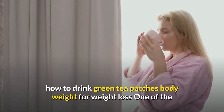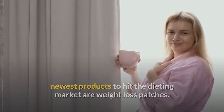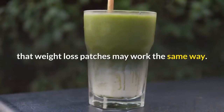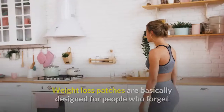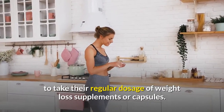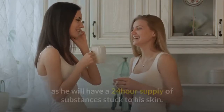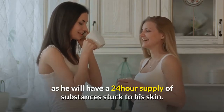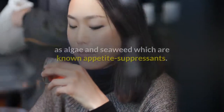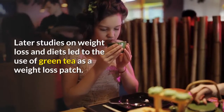How to use green tea patches for weight loss. One of the newest products to hit the dieting market are weight loss patches. Inspired by the success of nicotine patches, marketers struck on the idea that weight loss patches may work the same way. Weight loss patches are basically designed for people who forget to take their regular dosage of weight loss supplements or capsules. With weight loss patches, a person will no longer need to take pills, as he will have a 24-hour supply of substances stuck to his skin. Weight loss patches are commonly made from ingredients such as algae and seaweed, which are known appetite suppressants.